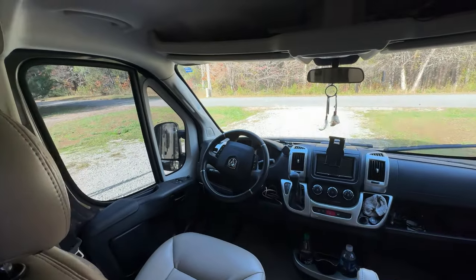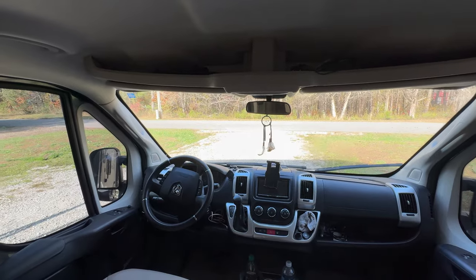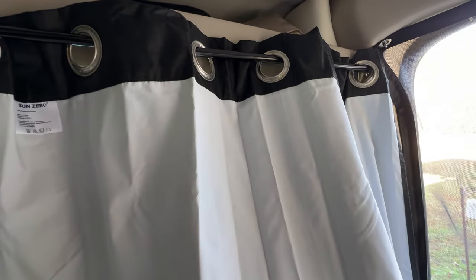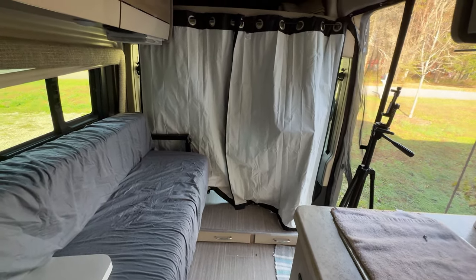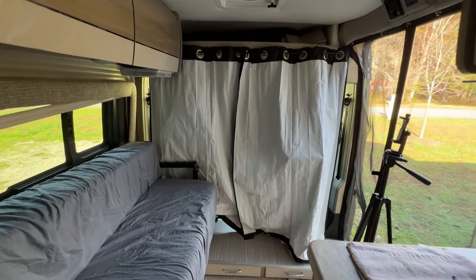Now I want to show you the front area. One thing I wanted was something quicker for sealing off the van area, so I purchased some blackout curtains. These work wonderfully. I'm going to pull them closed — and what I discovered, especially now that it's getting a little colder here in Tennessee, is that the blackout curtains do a really nice job retaining the temperature in the living area of the van. Here's what they look like fully deployed. They work so well and make things easier, especially if you're pulled over at a Walmart or Cracker Barrel spending the night — just pull the blackout curtains and you're good to go.